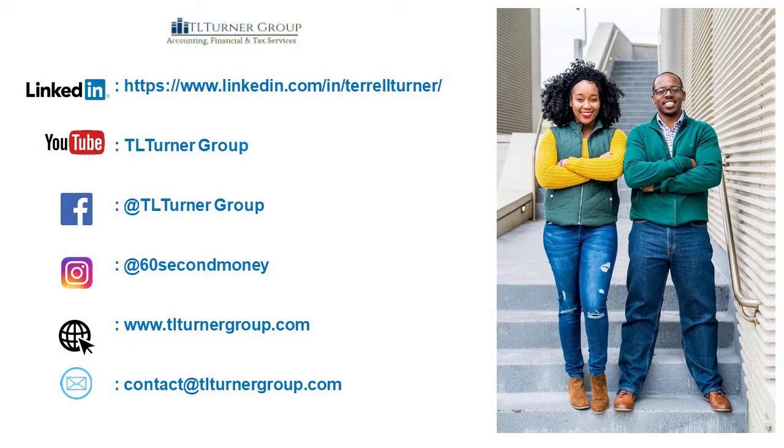Thank you so much for checking out today's video. To get more free helpful content, you can follow the show on all of the major social media platforms. On Instagram, we are at 60 Second Money. On Facebook and YouTube, we are TLTurnerGroup, or you can follow Terrell on LinkedIn at Terrell A. Turner. If you have a specific topic you'd like featured on the show or have any questions, you can comment below or shoot us an email at contact@TLTurnerGroup.com. We will try our best to get it featured on the next show. Until next time, peace.